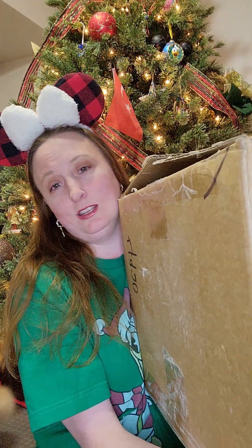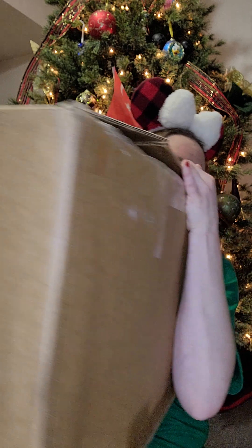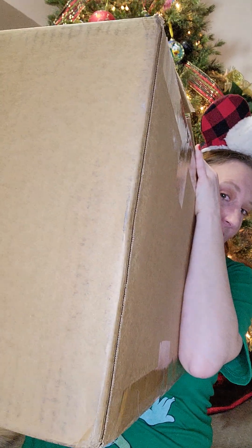Sorry, baby. She jumped off just in time. There's the massive box — and I'm not kidding — it is massive.